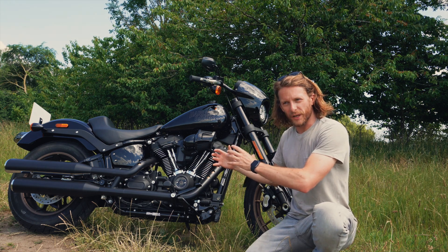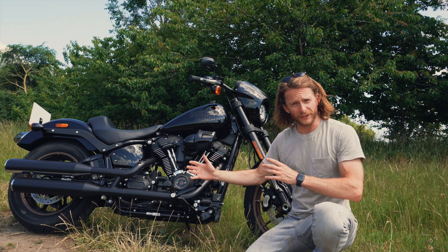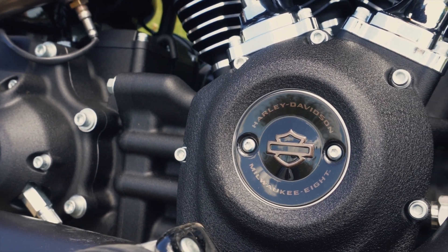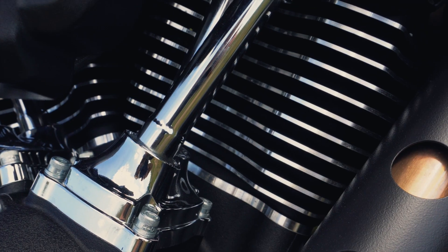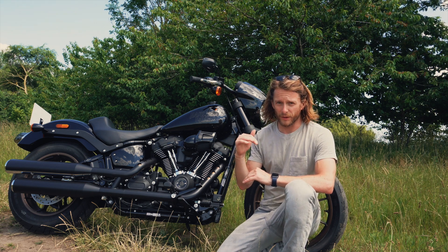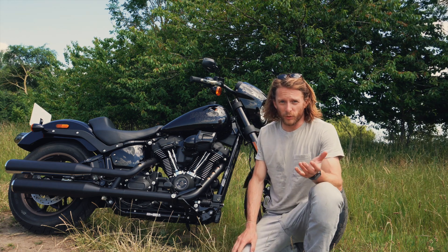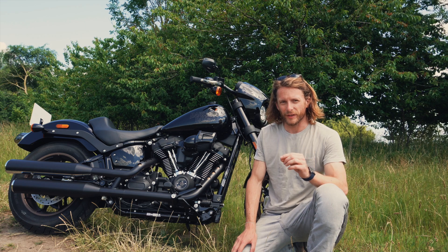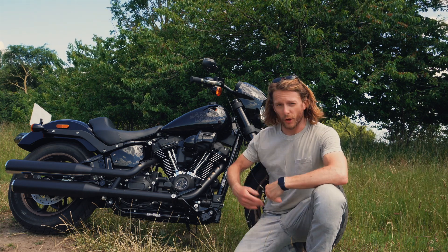They've taken that exact same engine and put it in this Low Rider S, which is considerably lighter at just over 300 kilograms — not a light motorbike by any stretch. At 1923cc this motor is nearly a two-litre engine in a motorbike, so you are not short-changed for power. Brake horsepower is listed — as is typical with Harleys — at 105bhp, and the main figure is the torque: 168 Newton metres.